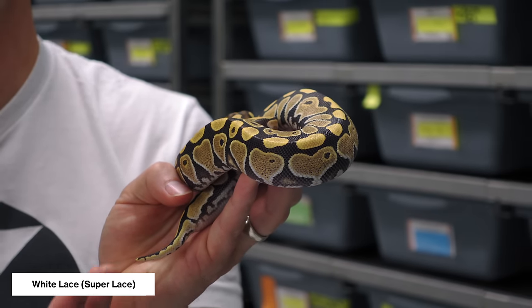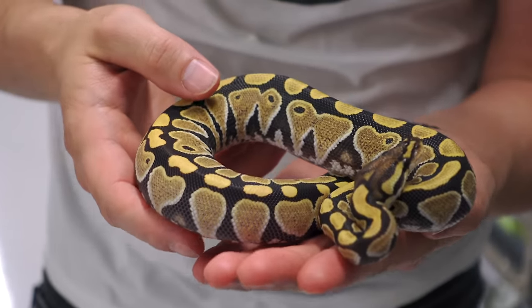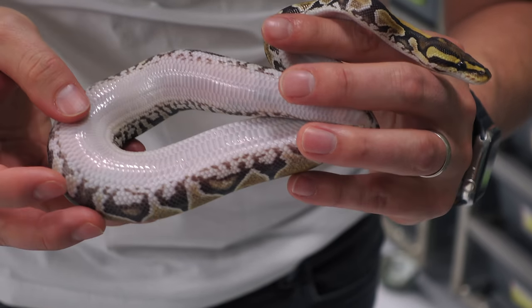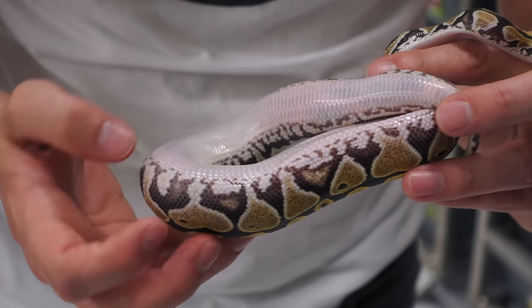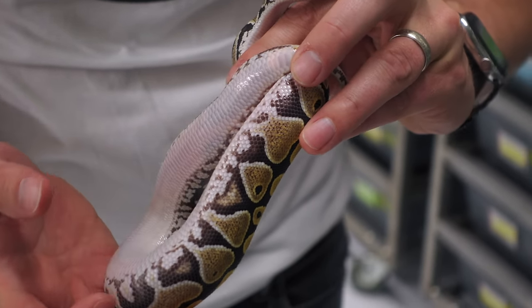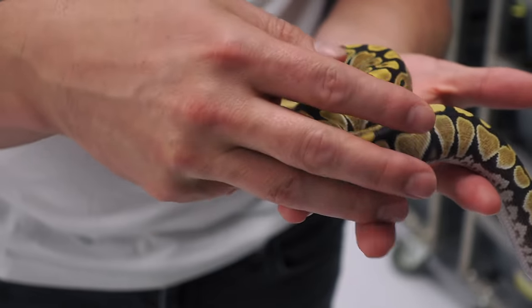Here we have a white lace — this is the super form of the lace. You can see already that it is as bright as the adult lace was, even as a baby. Very, very bright. But the best element is the sides — the side effect is completely doubled. Look at that belly: it goes to a pure white belly with heavy checkering. This does not have yellow belly. Check out the amount of interference on the side, and the popcorning — those little white nodules that come up. It is really amazing.